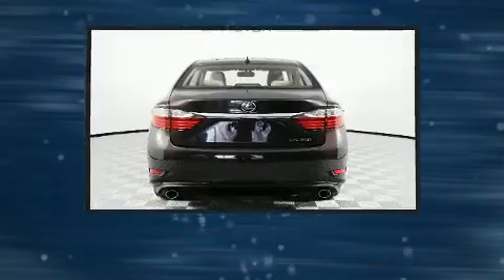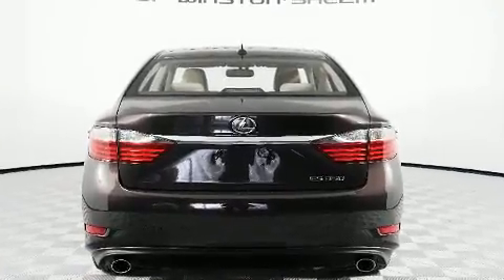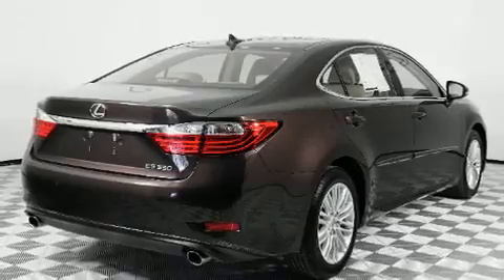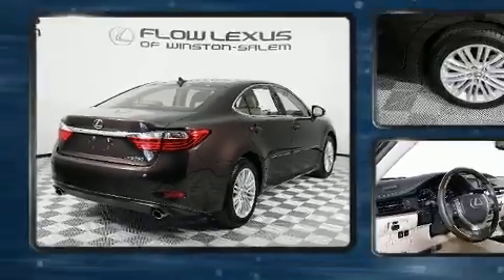Lexus prioritized practicality, efficiency, and style by including power front seats, front fog lights, and the power moonroof opens up the cabin to the natural environment.